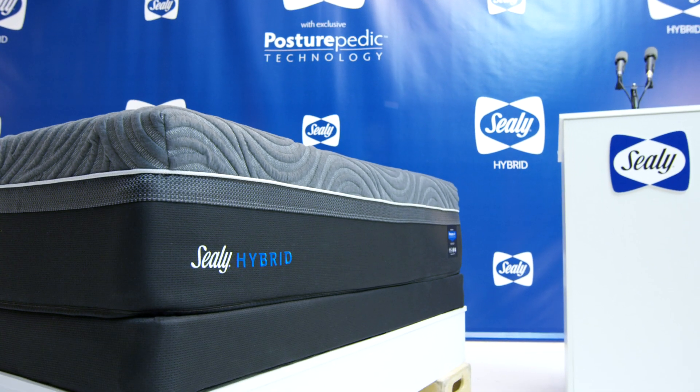Like I said, this new Sealy Hybrid is everything you need in a mattress. Sealy, proud supporter of you.